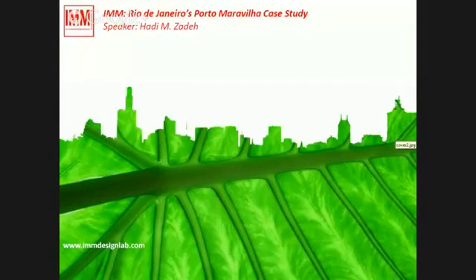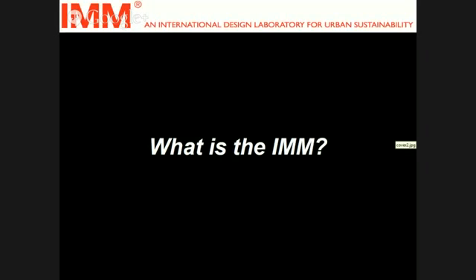Last year, we worked on a particular project — a collaboration with University of Rio. The project I'm presenting to you today is one of our latest case studies in Porto Maravilha in Rio de Janeiro. But first, let us start with what IMM is.